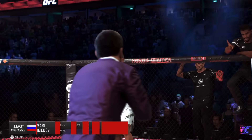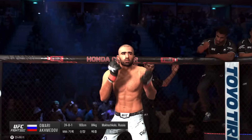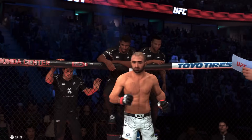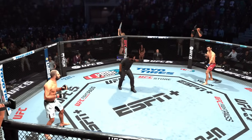And now introducing his opponent, fighting out of the red corner, Amari Wolverine Akhmedov! Herb Dean is our third man in the octagon for this one.